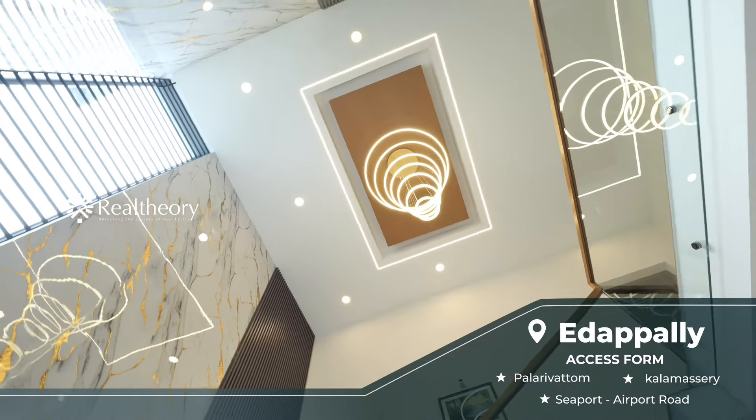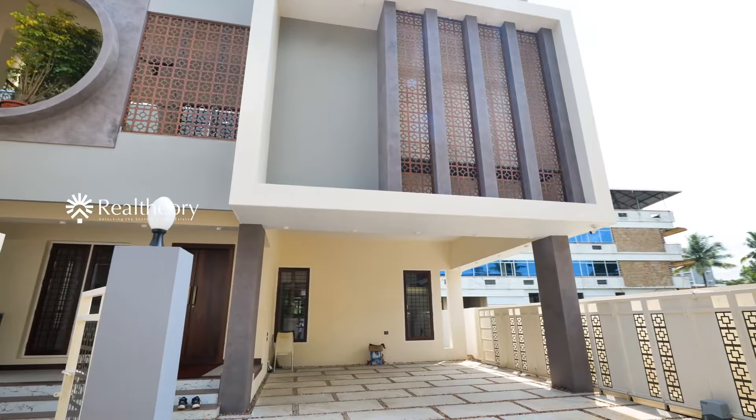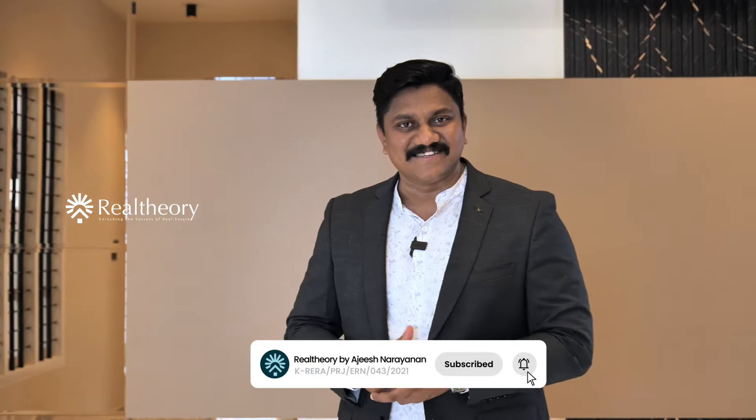There are 3,300 square feet. We have a 4-bedroom plus a theater room. You can contact us directly if you are interested. Investment options are available and you can also purchase this property with aid from a bank. Subscribe to this channel and press the bell icon. We will see you in the next video. Thank you!